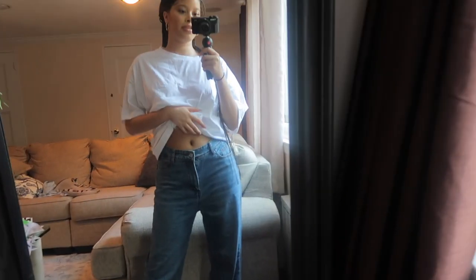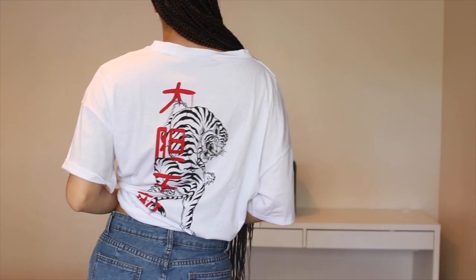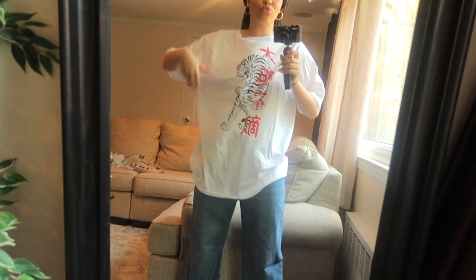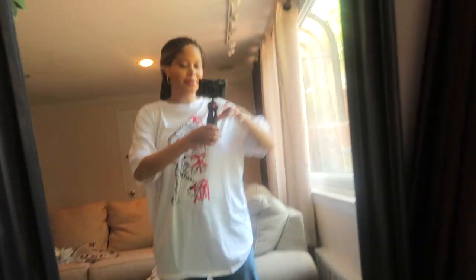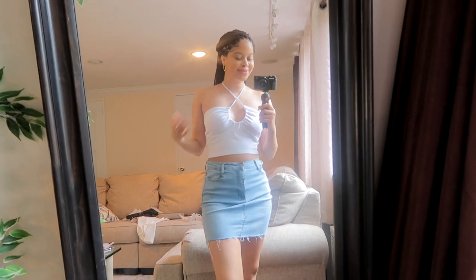I have this cute plain white graphic tee with detailing on the back, but you could flip it around if you wanted — there are no rules to fashion. I think I could have gotten away with a small because it runs really big. If you usually get a size six or medium, a small would be great if you don't want it oversized.